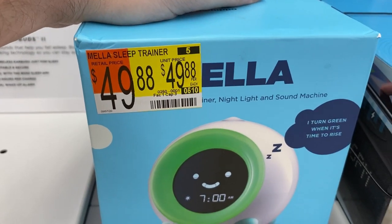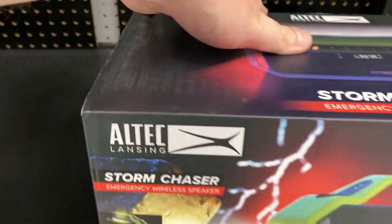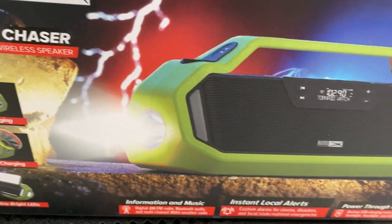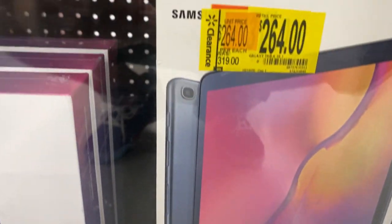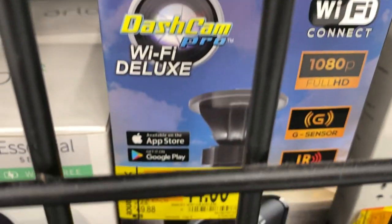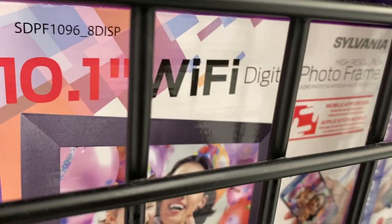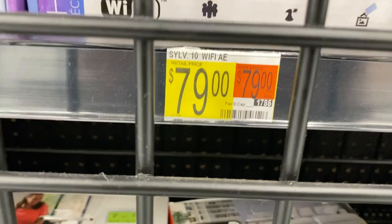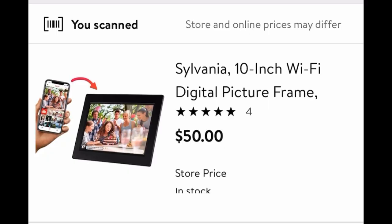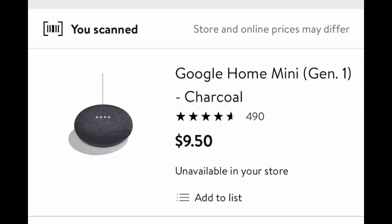Over here I see this Mella sleep trainer — when I scan it with the Walmart app it's $49 all the way down to $23.85 on hidden clearance. If you need a tablet, scan all the Samsung Galaxy tablets — this one's only $79. In the cage, this wireless dash cam is regularly $50, down to $14. A wireless picture frame — regularly $80, scan it and it's $50. Google Home Minis: $40 all the way down to $9.50.